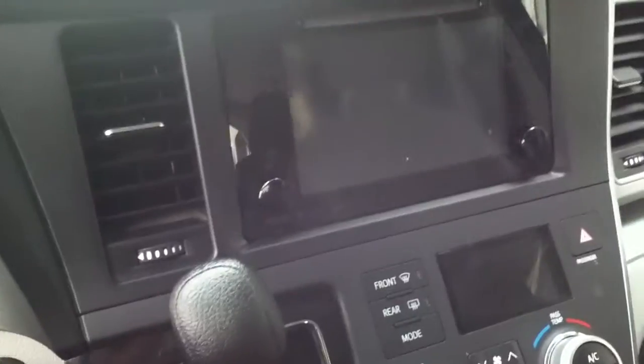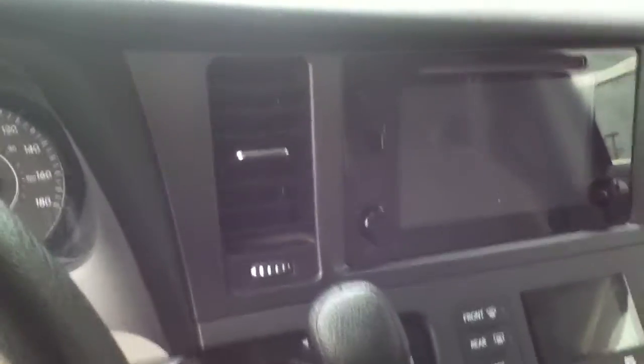You're going to have all your Bluetooth and cruise control settings right here at the steering wheel. The screen here is touch-screen accessible, so I'll start the vehicle quickly for you just to show you that.